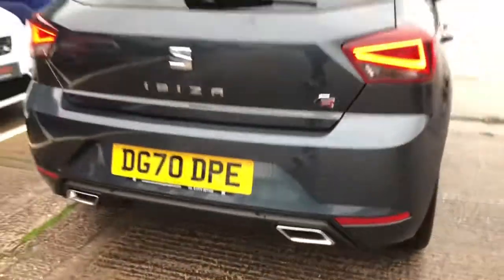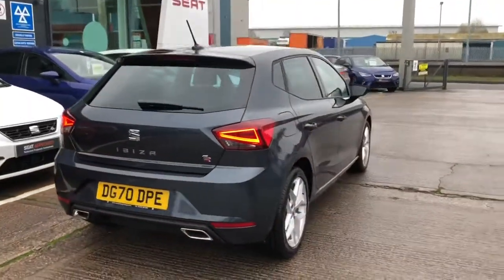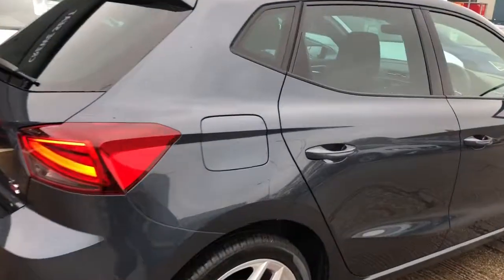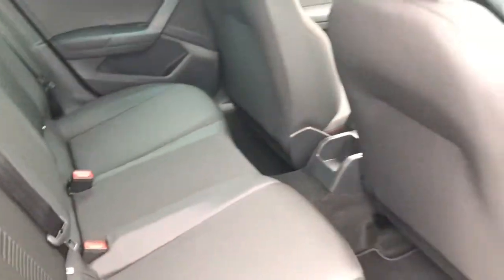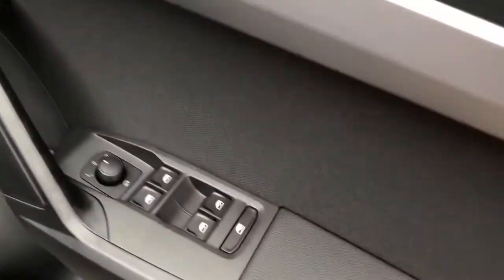We're now making our way back around the other side of the vehicle and entering through the rear. The back seats are all fitted with the FR upholstery, electric window switches, and a black material finish with detailing on the outer two seats — part of the FR detailing. FR stands for Formula Racing, so it's quite a sporty pack and model variant.